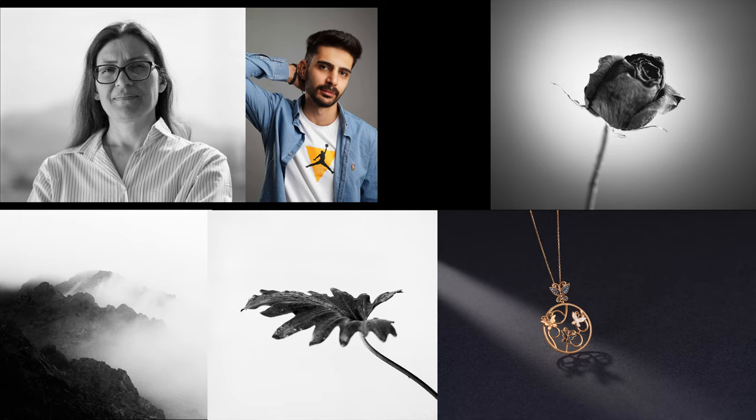Our first honorable mention is going to be coming in from Ali Tarlani. Ali submitted a really nice portfolio with a few different approaches to a few different subjects. We've got three photos that are of a single subject — the leaf, the rose, and the necklace — which are still life photos of a single object, all lit differently. One of the things that really drew me to this is that with those three photos, it's playing around with how a single subject can interact with lighting to show different elements about that subject. And then we have a really nice outdoor shot of the mountains, the sea, and the fog.